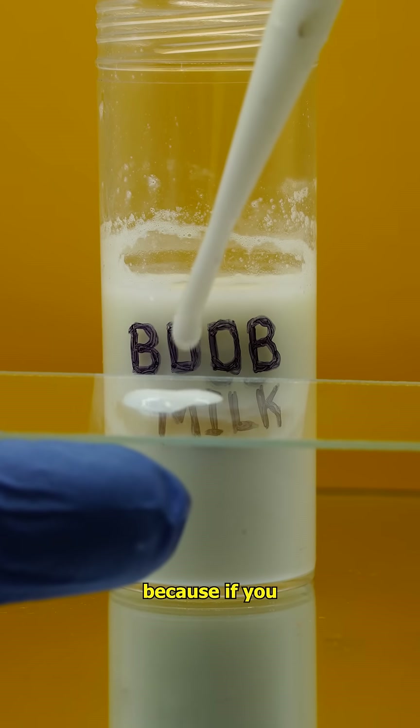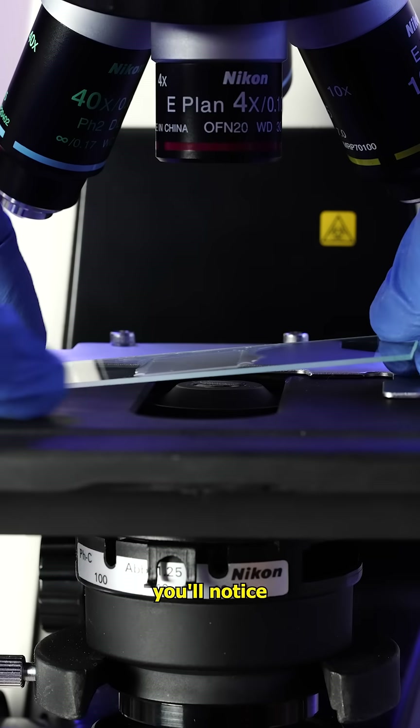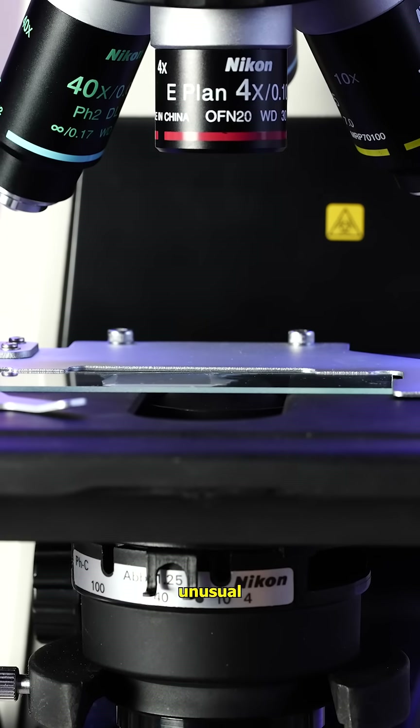because if you take a look at human breast milk under a microscope, you will notice something very unusual. The human breast milk has not been pasteurised, and it contains larger lipids that form almost like bubbles.